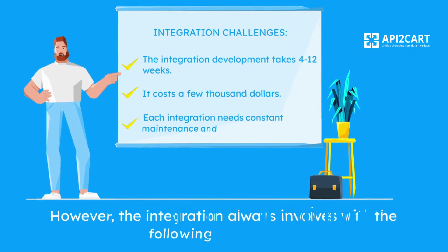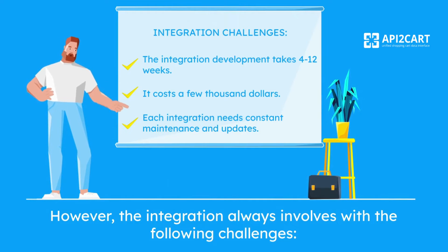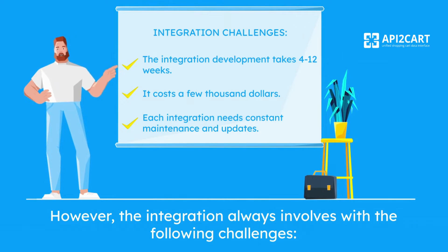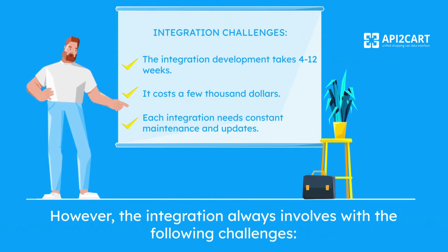However, the integration always involves the following challenges. Firstly, the integration development takes 4 to 12 weeks. Secondly, it costs a few thousand dollars. In addition, each integration needs constant maintenance and updates.